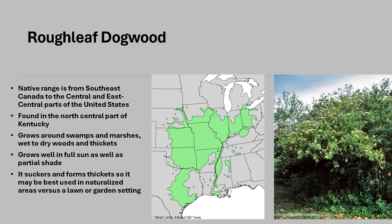Roughleaf Dogwood grows so quickly and it suckers and forms thickets, so it may be best used in naturalized areas versus a lawn or garden setting. It may also help stabilize banks and provide erosion control.